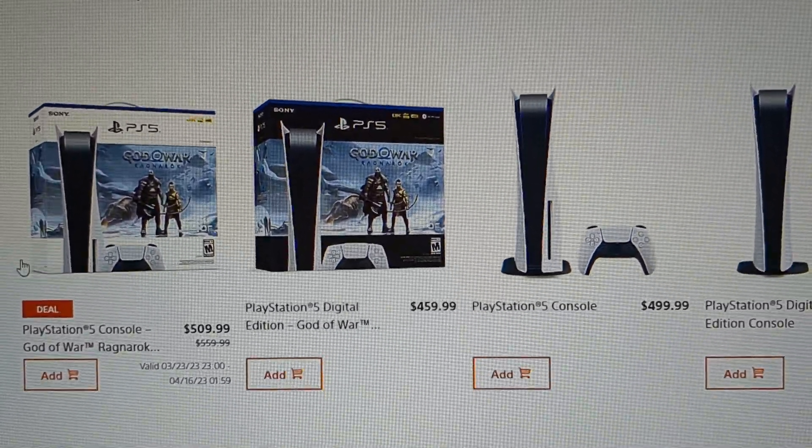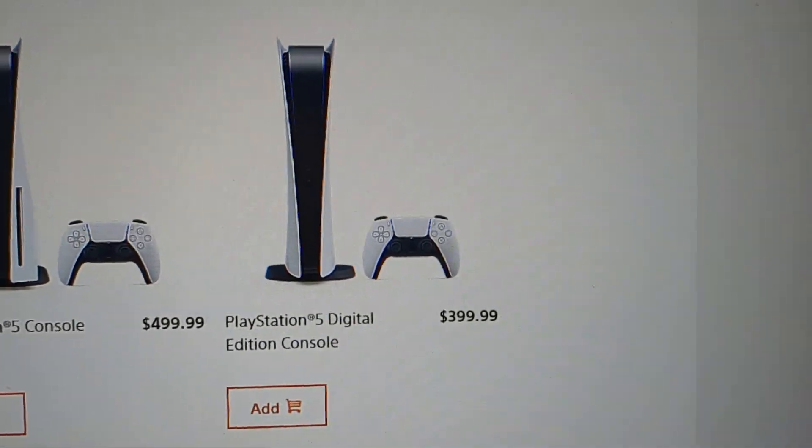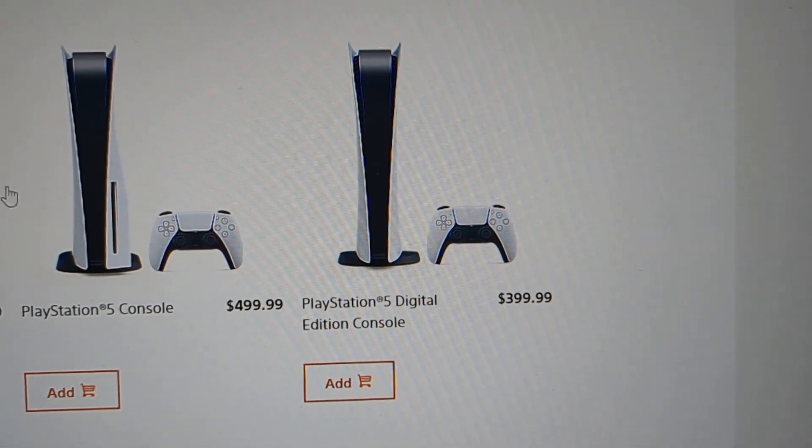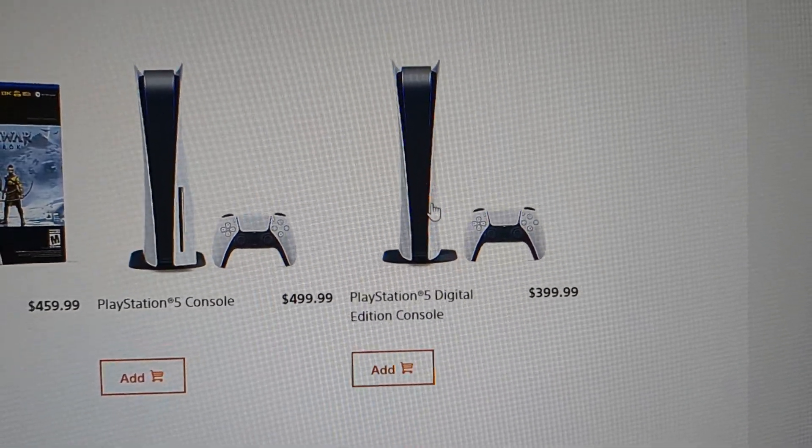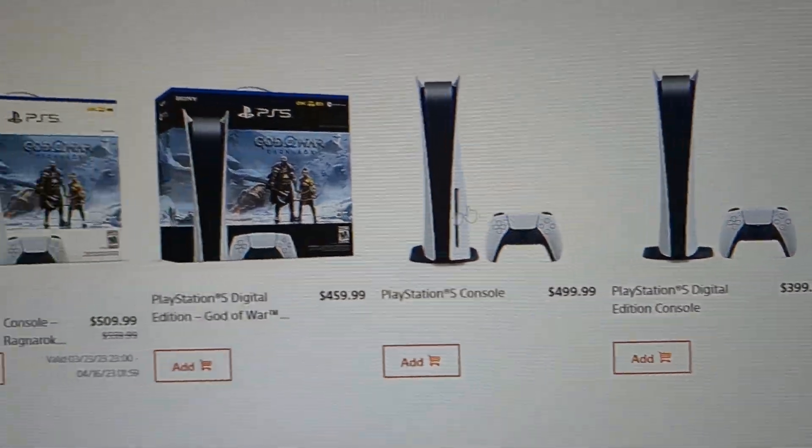It's totally up to you guys, whichever one you want. And then here's the digital edition — that one's always in stock too. I've seen it at Target, so you could get this one anytime you like.